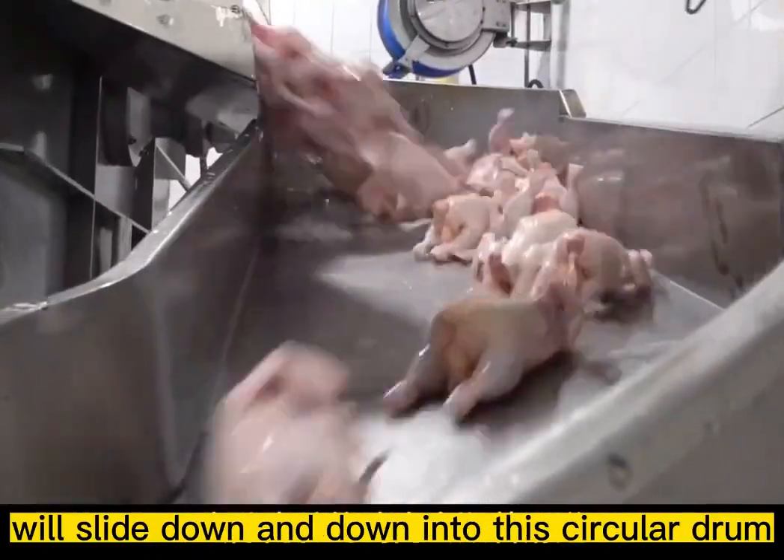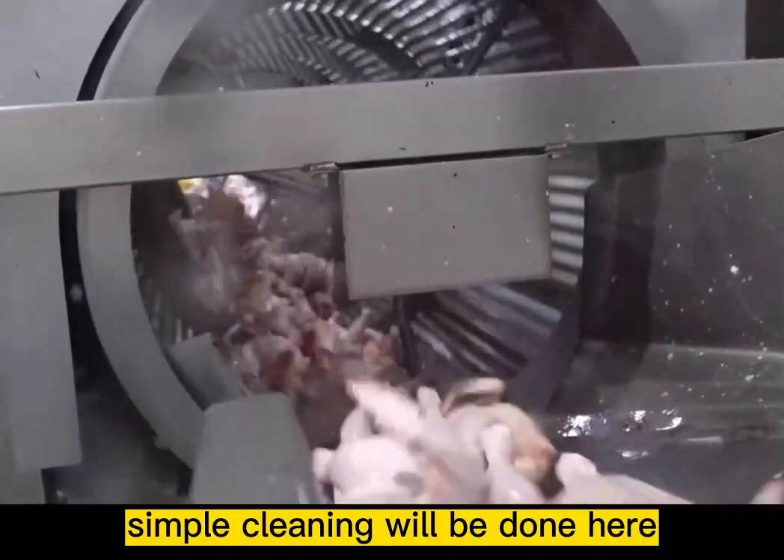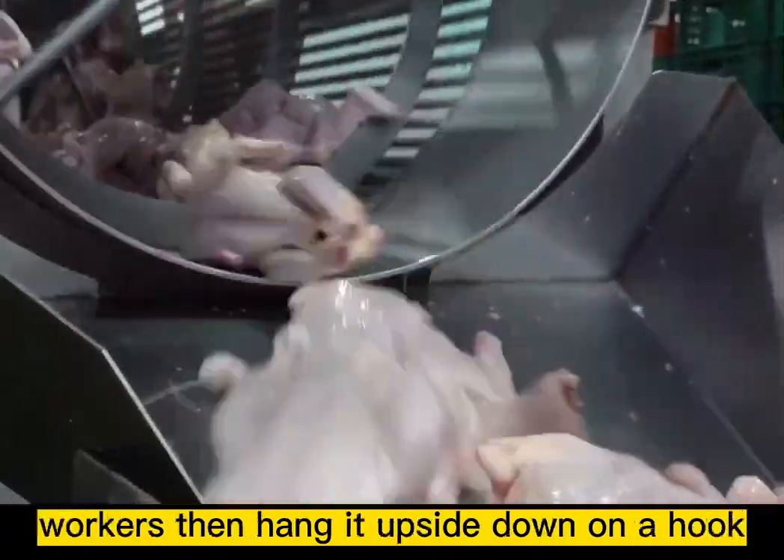With the visceral muscles removed, the carcasses slide down into a circular drum where simple cleaning is done. Workers then hang the chickens upside down on a hook.